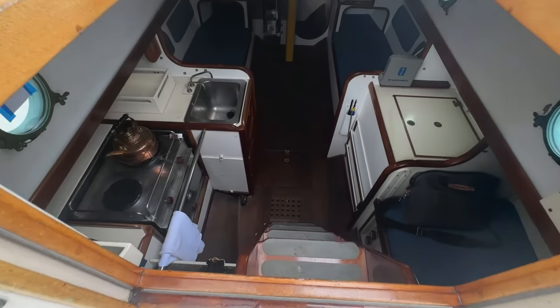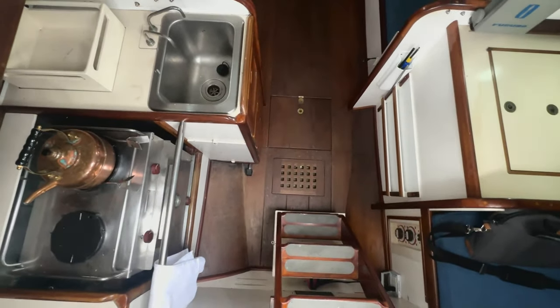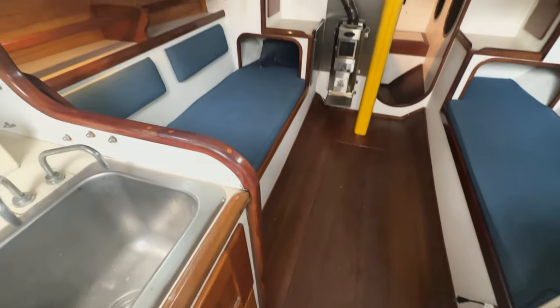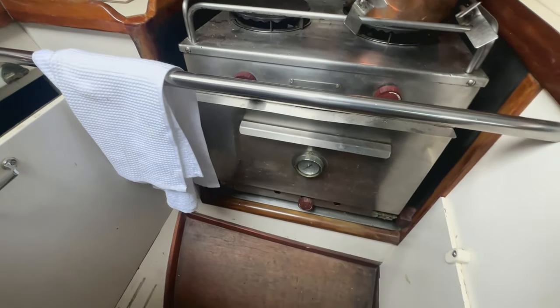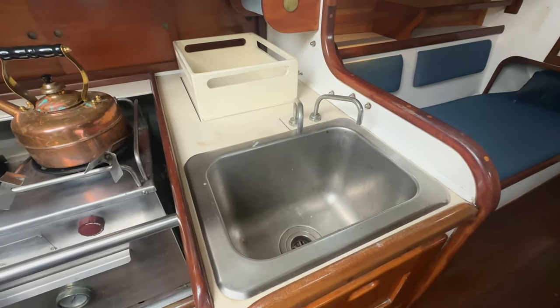Entering the salon — remember, she's a blue water cruiser designed for simplicity — you've got a functional galley with lots of storage. On your port side, a kerosene pressure stove with oven, both salt and fresh water to the galley via foot pumps, a stainless steel sink, and lots of storage.